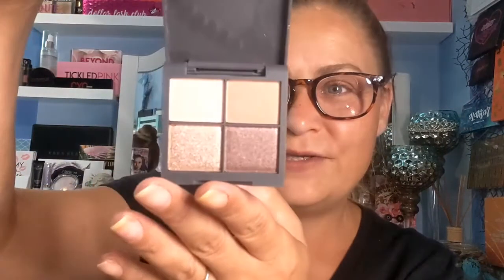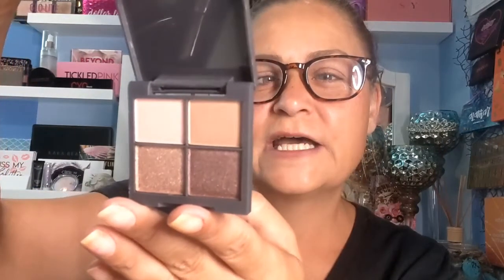It's just a natural little palette — beautiful colors. It's called the Day to Night Cool Eyeshadow Palette. What a great little product to take when you're traveling! And on the inside cover it has all the shade names and everything.